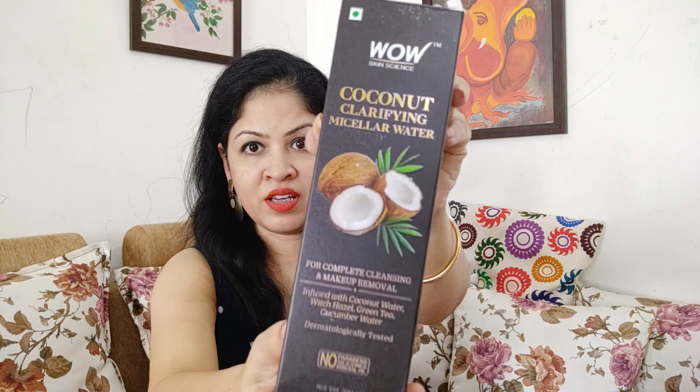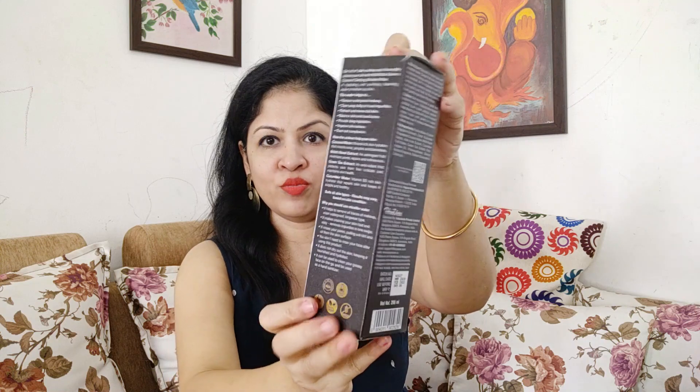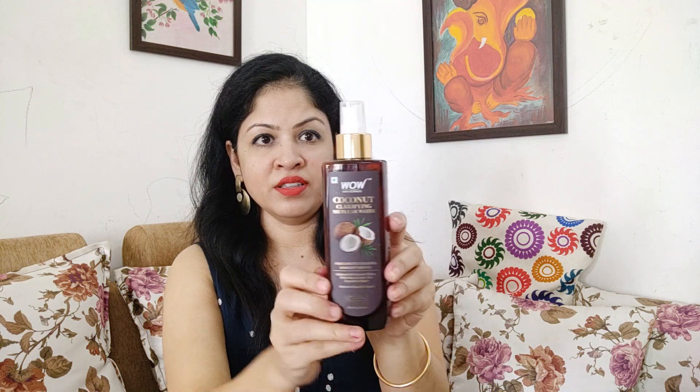Now let's look at the packaging of this product. The outer packing has all required information mentioned — manufacturing date, expiry, how to use, key ingredients — everything is mentioned on it. The inner packing is a plastic bottle, and this is a spray-type product, so you spray it and use it. Packaging-wise, this is very convenient to use.